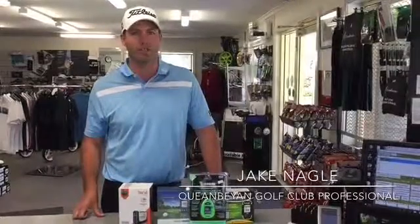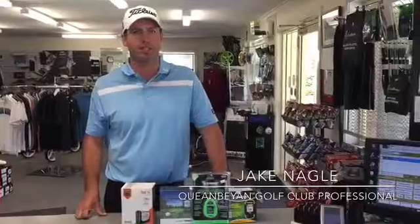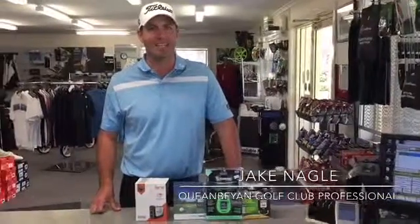Whoever gets closest to guessing the distance will get a $50 gift voucher to take off any GPS or laser we've got in the shop. We'll see you next Saturday and see how you go.